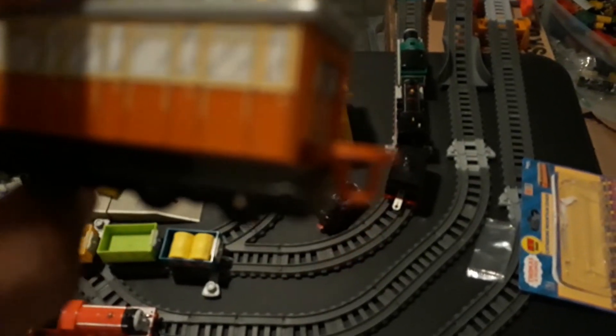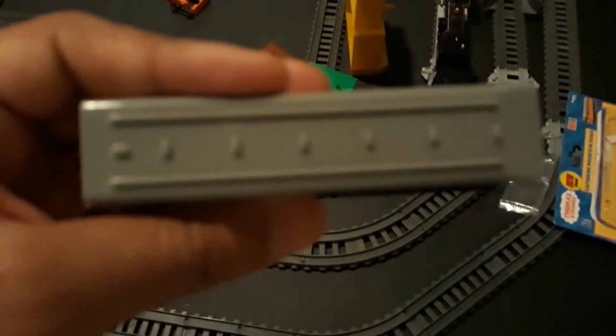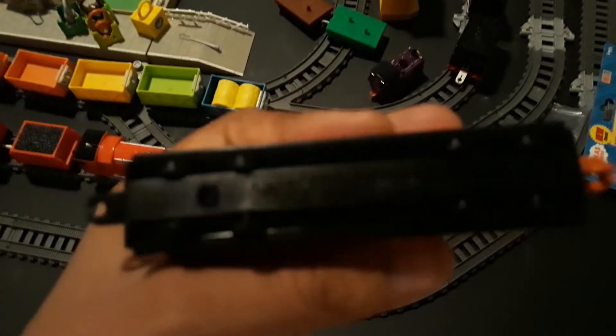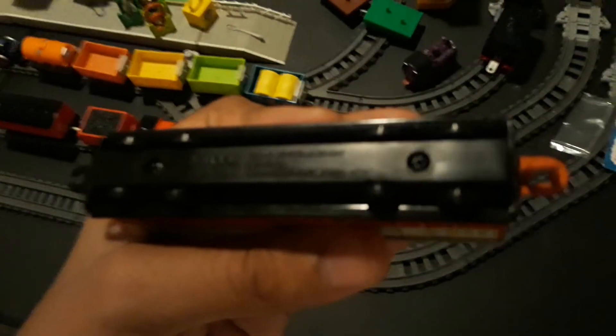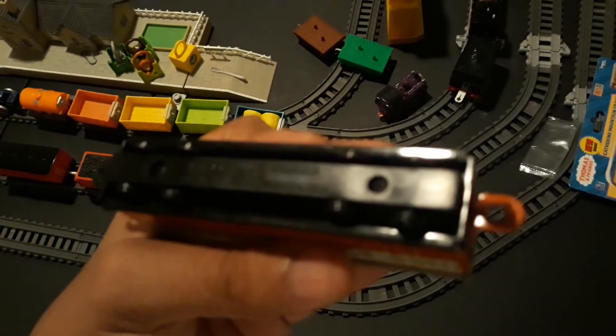Then the back — pretty nice detailing. And it also has that hook and loop coupling. Then on the other side is also great, too. Same with the roof. And the underneath of it, which says: Thomas the Tank Engine and Friends, Ghislaine Thomas Limited, 2003. And also, Ertl.